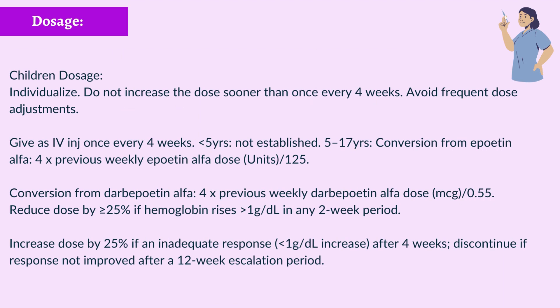Children Dosage: Individualize; do not increase the dose sooner than once every 4 weeks. Avoid frequent dose adjustments. Give as intravenous injection once every 4 weeks. Less than 5 years: not established. Ages 5 to 17 years — conversion from Epoetin-alpha: multiply the previous weekly Epoetin-alpha dose (units) by 4, then divide by 125. Conversion from Darbepoetin-alpha: multiply the previous weekly Darbepoetin-alpha dose (mcg) by 4, then divide by 0.55. Reduce dose by ≥25% if hemoglobin rises more than 1 g/dL in any 2-week period. Increase dose by 25% if inadequate response after 4 weeks. Discontinue if response not improved after a 12-week escalation period.